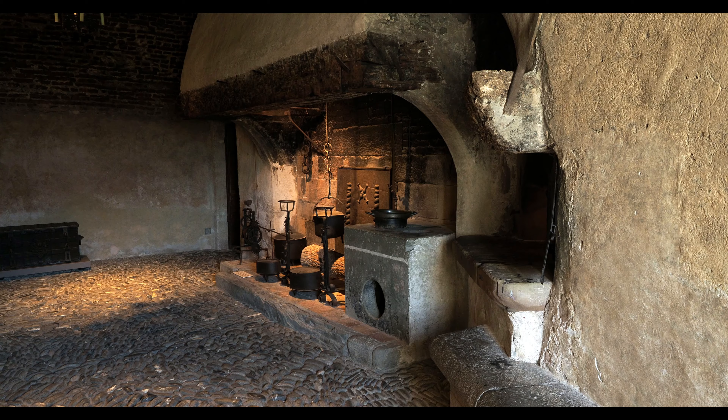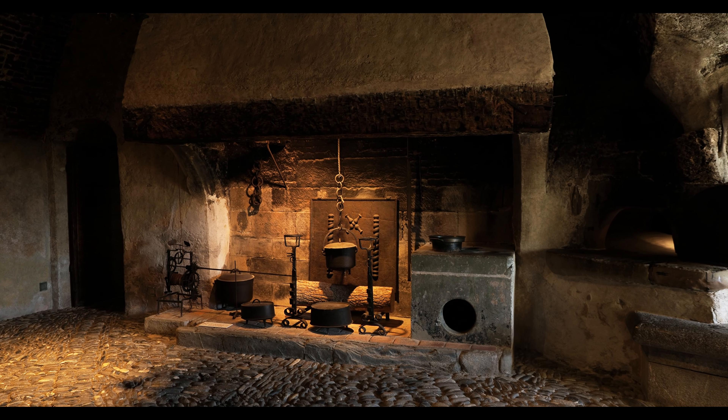The scullery, or kitchen, features a hearth so large an adult can easily stand inside it.